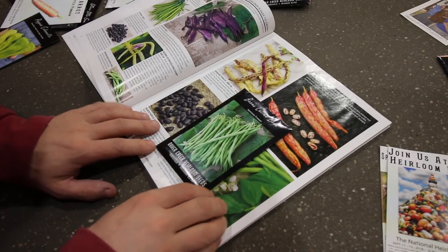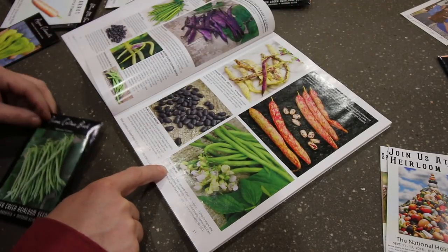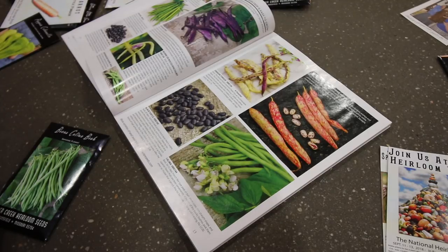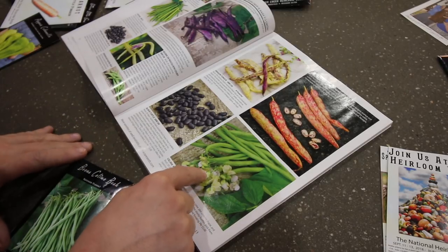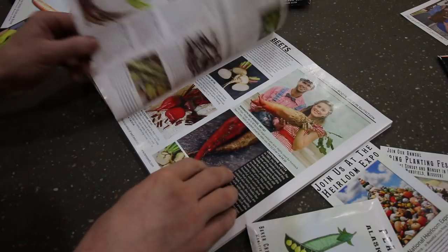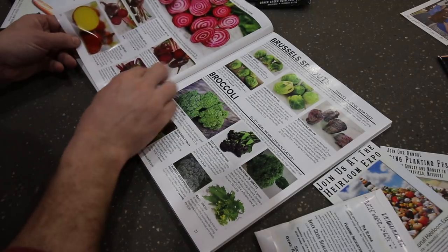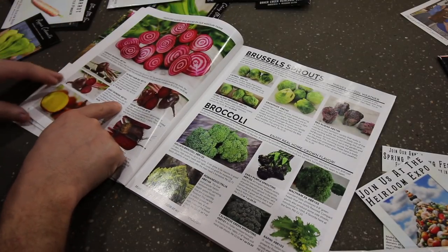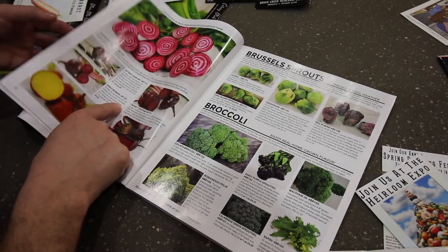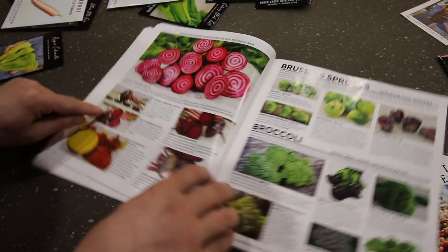So if you have their catalog, on page 13 are the green beans we got — a 50 to 55 day French filet type pod, dark green. These are the green beans we really enjoy, so I wanted to try them this year. We've never grown this style before. For beets, we found our Early Wonder right here — they're a 50-day, old heirloom pre-1811 plant. That's the neat thing with this catalog: they give you all that kind of information.